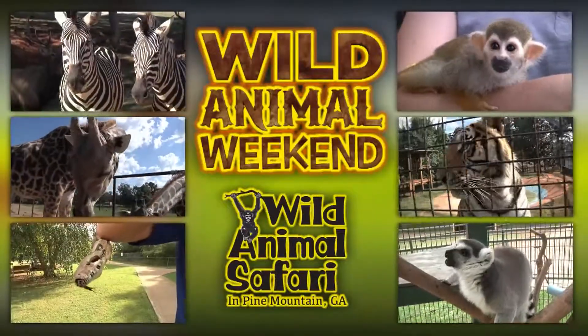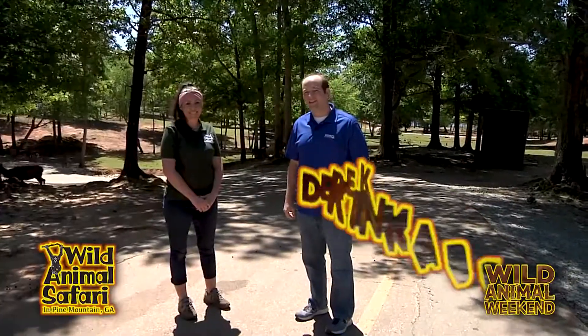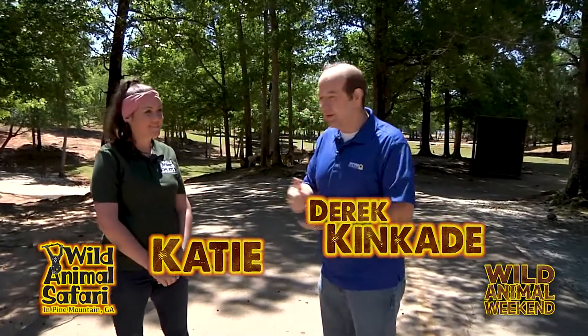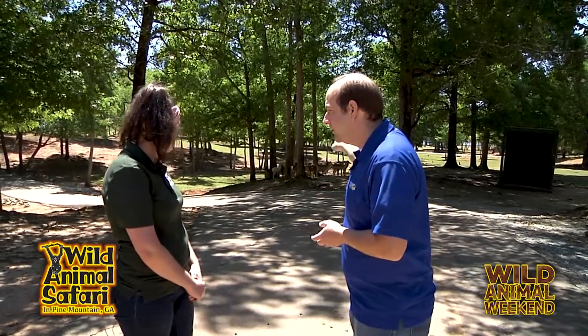Now it's time for a Wild Animal Weekend. Hi, Derek and Kate here. It's another Wild Animal Weekend at Wild Animal Safari. Katie, one of our animal experts, joins us here today. We're talking deer today. We've got a lot of deer behind us here. Tell me about the species of these guys.